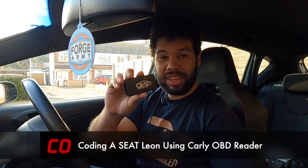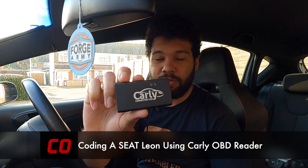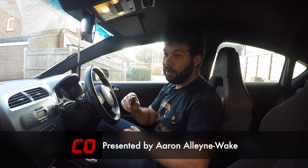Carly is not another woman in my life. No, it is in fact this — an OBD reader. If you haven't seen my first video with this product, please check out the link in the video description below. Now, before I go any further, just a disclaimer: yes, this is paid promotion.